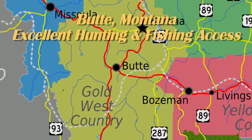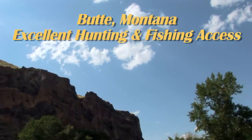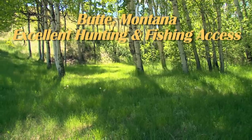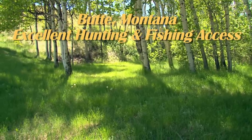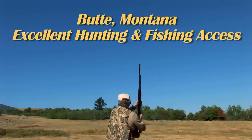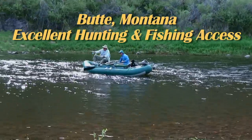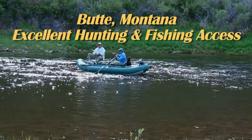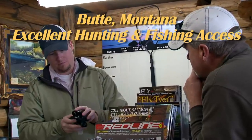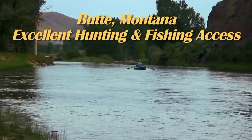Located in southwestern Montana near the Continental Divide, an area known for its spectacular wilderness, Butte, Montana is located at the headwaters of the Clark Fork River, and only one hour away from some of the greatest hunting in the lower 48 states, as well as one hour access to five of the best blue ribbon trout streams found anywhere. Call one of Butte's friendliest local fishing guides or hunting outfitters and they'll take you on a trip of a lifetime.